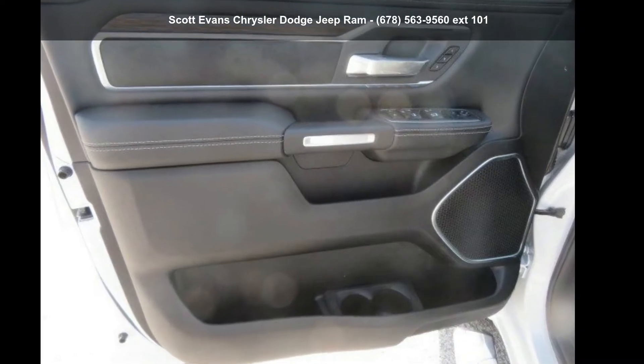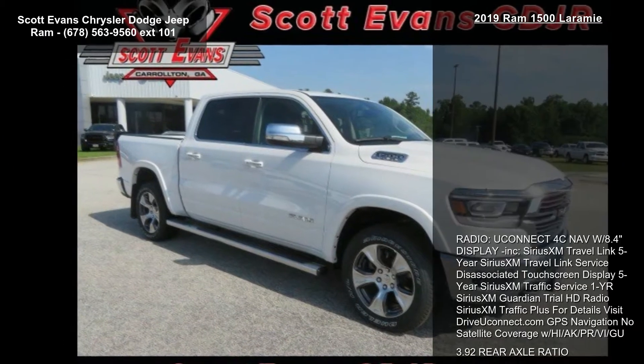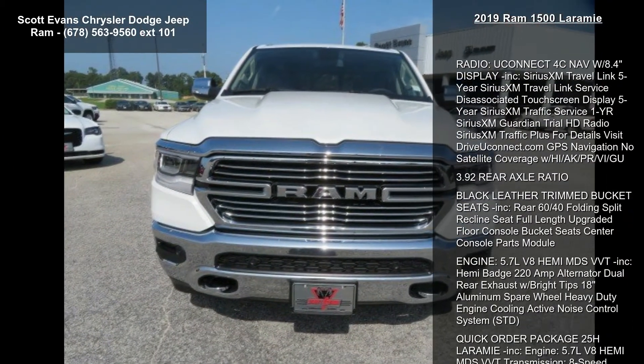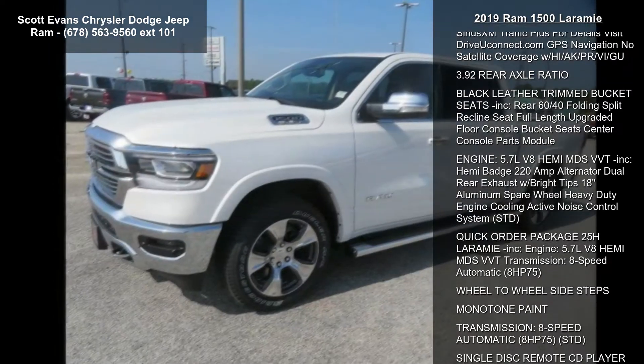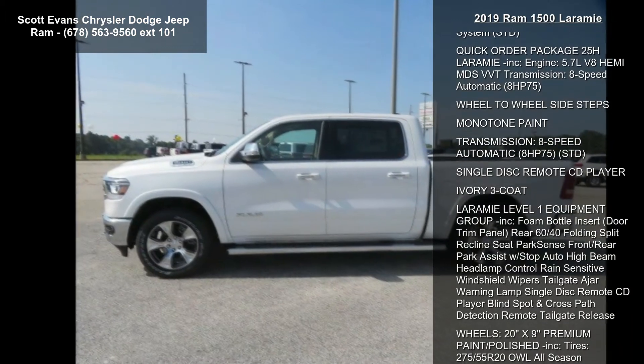Imagine yourself in this Ram 2019 1500 Laramie. If you are looking for an automobile with great features, look no further. Some of the top features included with this vehicle are radio and Uconnect 4C Nav with 8.4-inch display included.